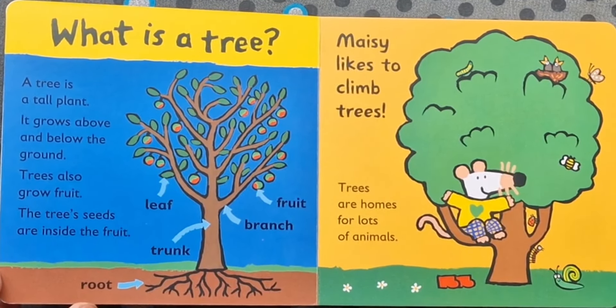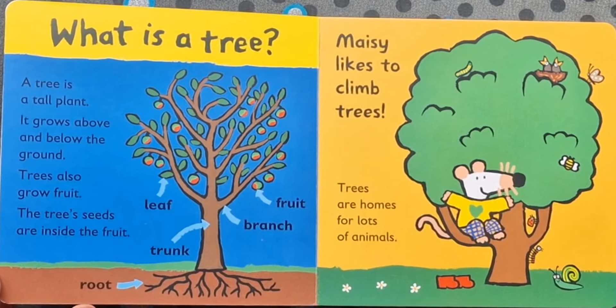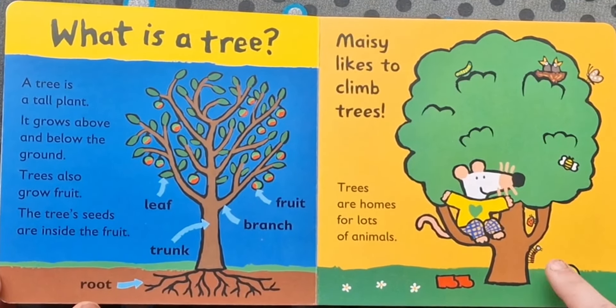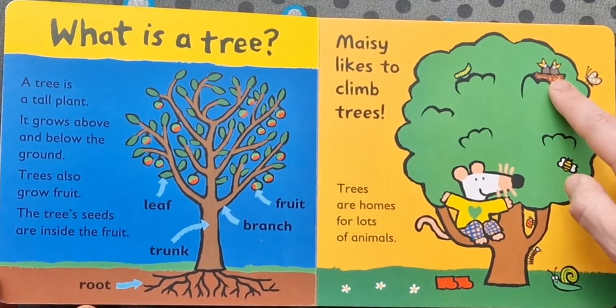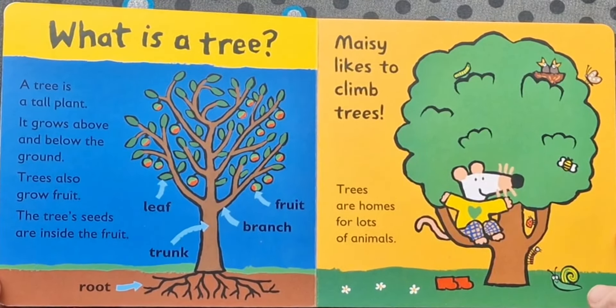Maisie likes to climb trees. Trees are homes for lots of animals. We've got slugs and a little caterpillar and a ladybird and a bumblebee and a butterfly and some chicks. And Maisie too.